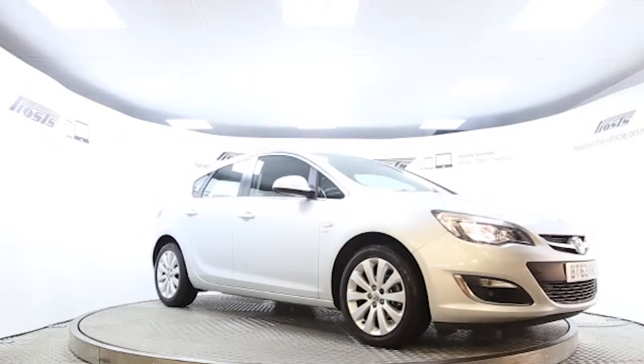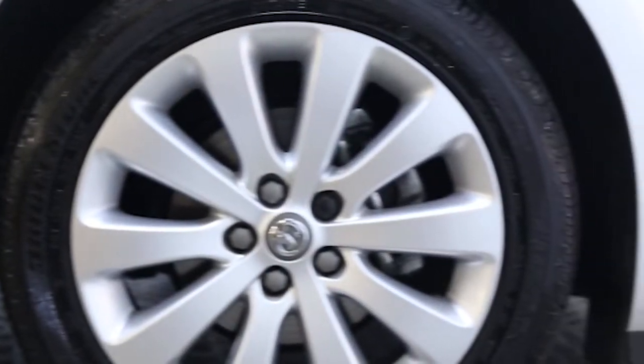Here we have a 2013 registered 5-door Vauxhall Astra SE with a 1.6-litre automatic transmission petrol engine. The car is finished in sovereign silver.